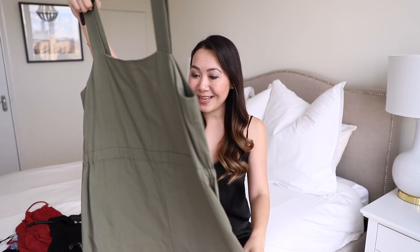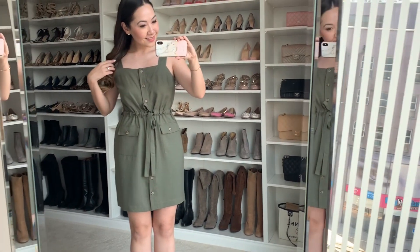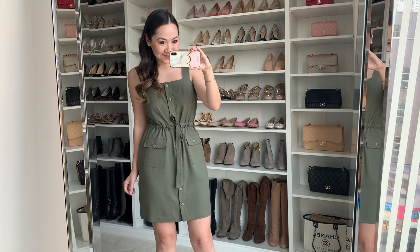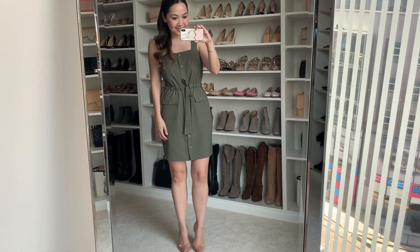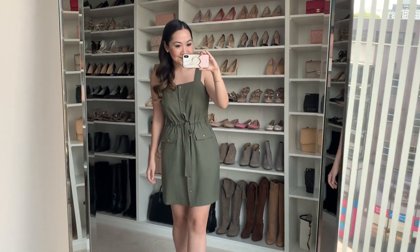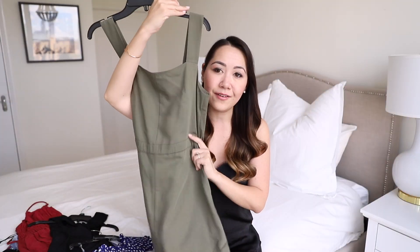Next up are a couple of pieces from ASOS, and the first one is from Warehouse. It's a super cute little dress in a really nice military olive green. It looks like it's a straight-down dress but it actually cinches in at the waist which gives it its shape. It has buttons all the way down the front and then it has two pockets as well. I think this would be really cute either dressed down with a pair of sandals, or dressed up with heels. I just love the whole concept of this dress — and obviously from ASOS it's not too expensive either.